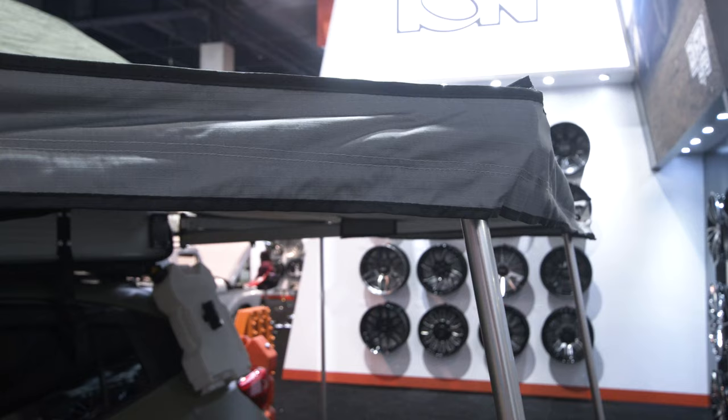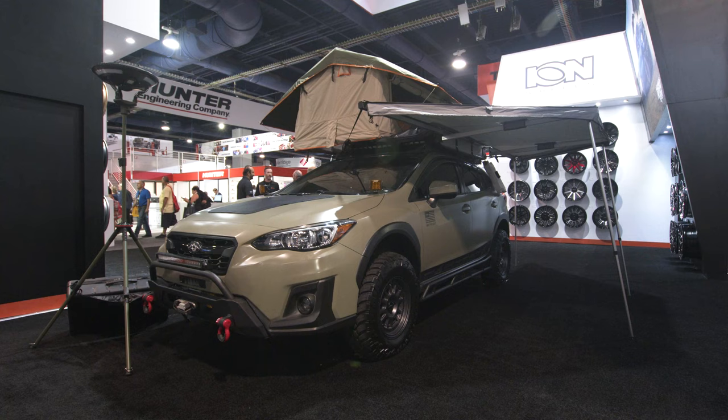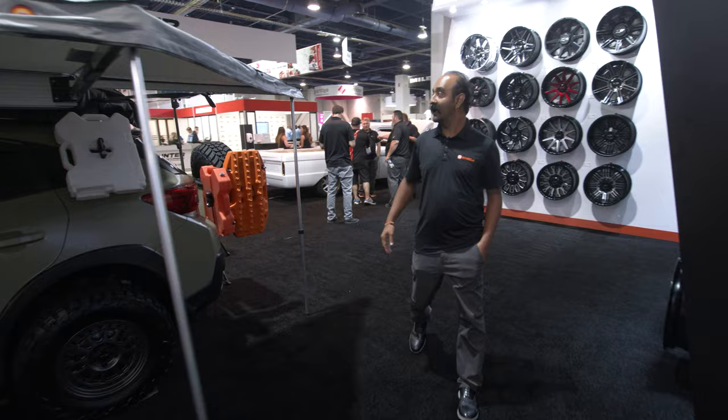Here we've got our Sky Ridge 180 compact awning. It's basically a freestanding awning. You can see we've deployed the poles, but it's a small 180 — about 13 feet long with about 65 square feet of coverage.